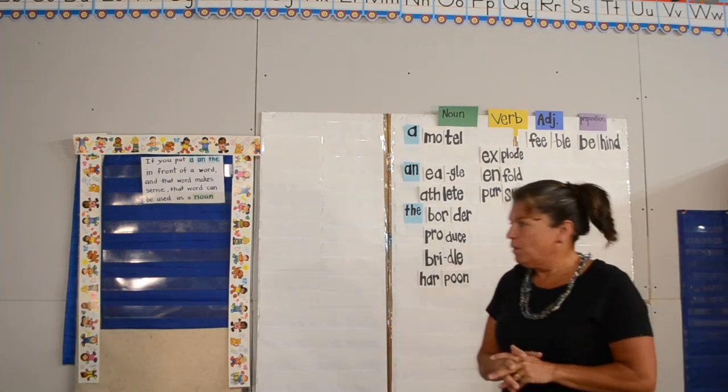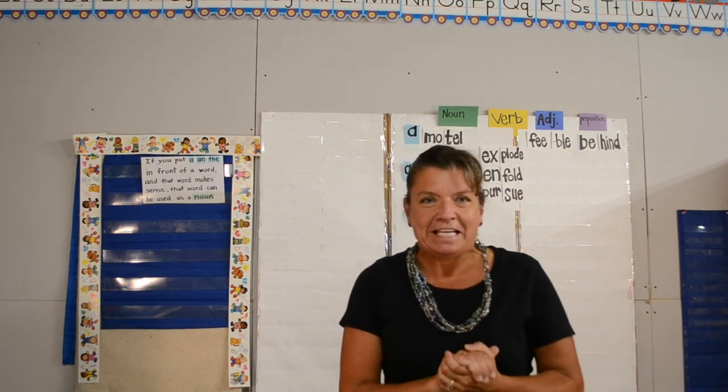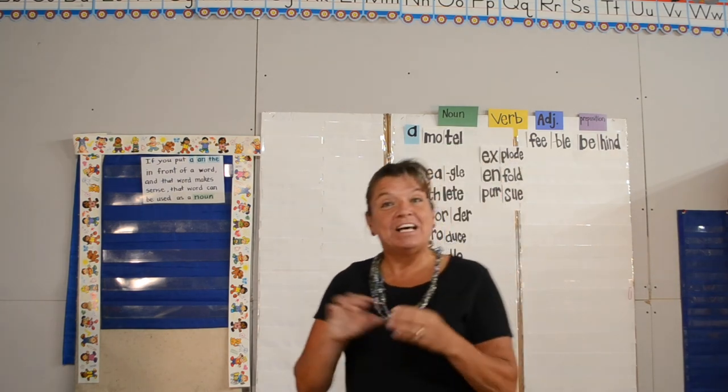So there we have it — part 3. We're done with Clover Syllables. Until next time, have a great day.